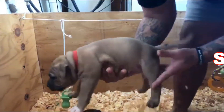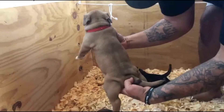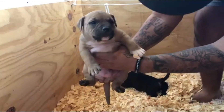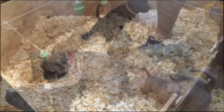And the red collar male is available. This is a beautiful puppy — black mask. Mama, mama, mama!